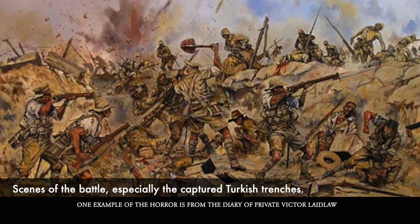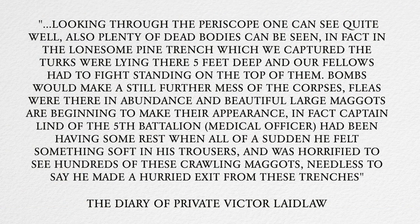One example of the horror is from the Diary of Private Victor Laidlaw: 'Looking through the periscope, one can see quite well. Also, plenty of dead bodies can be seen. In fact, in the Lonesome Pine Trench which we captured, the Turks were lying there five feet deep, and our fellows had to fight standing on top of them. Bombs would make a still further mess of the corpses.'